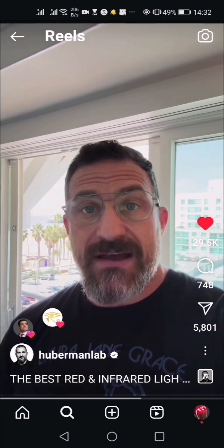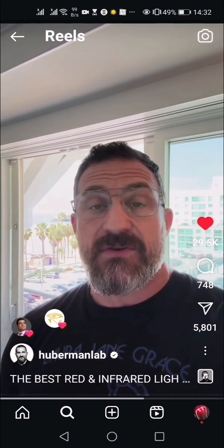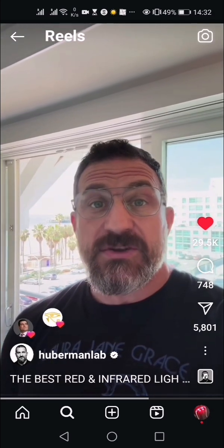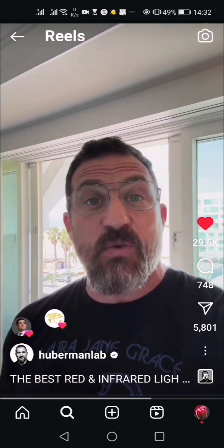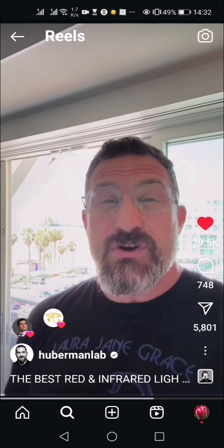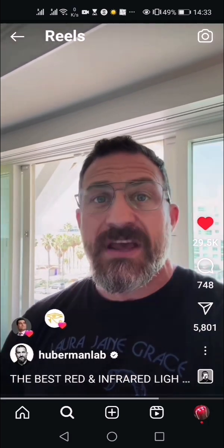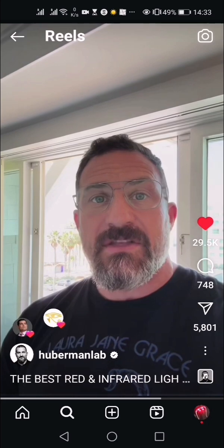Never, ever stare at any light — sunlight or otherwise — that's so bright it's painful to look at. All of this is to say that if you want so-called red light therapy and you're wondering what the best source of red light therapy is, regardless of cost — let's say you had a trillion dollars and could afford any red light source — the best one would still be the sun.